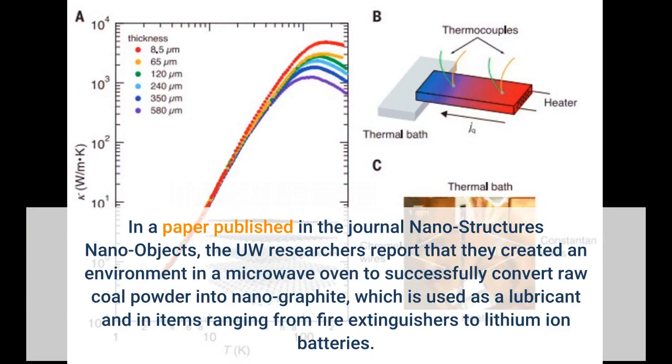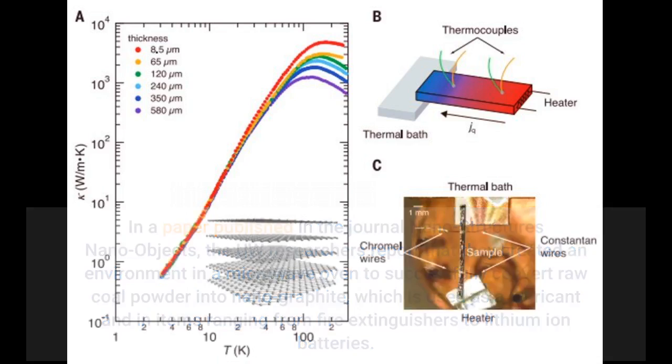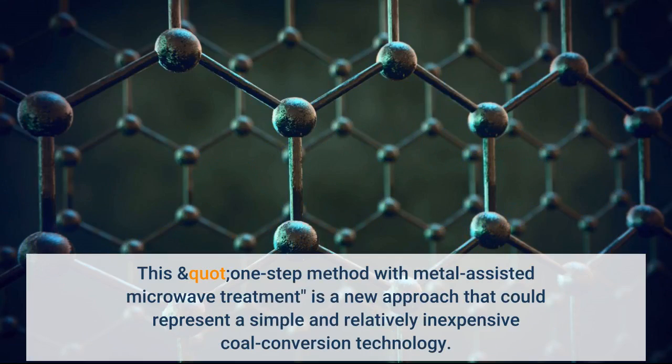In a paper published in the journal Nanostructures Nano Objects, the UW researchers report that they created an environment in a microwave oven to successfully convert raw coal powder into nanographite, which is used as a lubricant and in items ranging from fire extinguishers to lithium-ion batteries. This one-step method with metal-assisted microwave treatment is a new approach that could represent a simple and relatively inexpensive coal conversion technology.